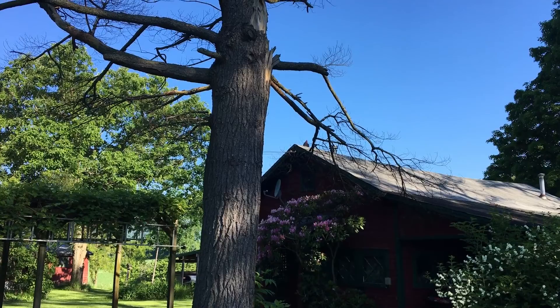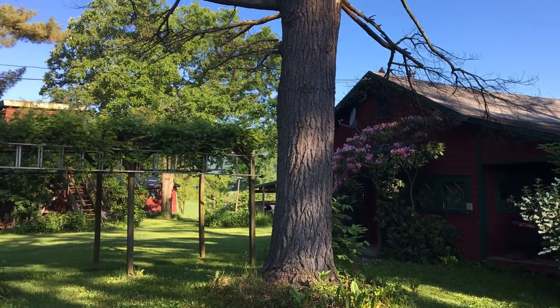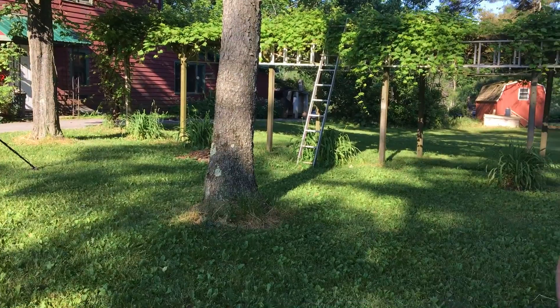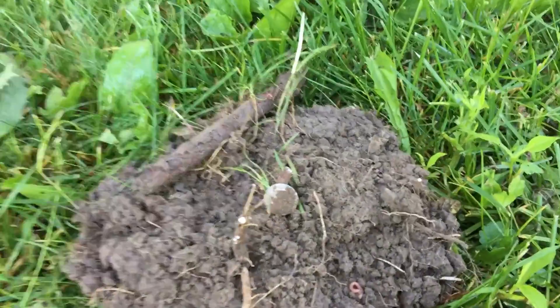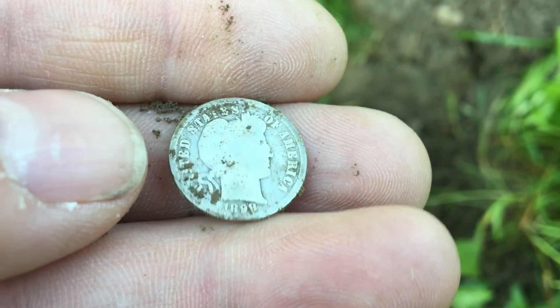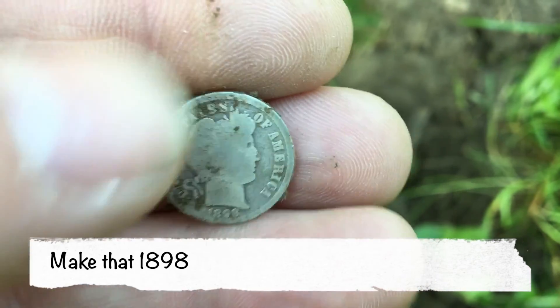All right, I'm out here with Royal. We are revisiting the old 1800s house — it used to be a bed and breakfast, or home to the wealthy back in the day. We were here last year and found some good stuff. First day of summer today, June 20th. I've literally been here for five minutes. Royal has dug a Wheat Penny, and I just unearthed a dime. That side's totally clean — looks like an 1899 Barber dime. Sweet. Nice way to start the day.